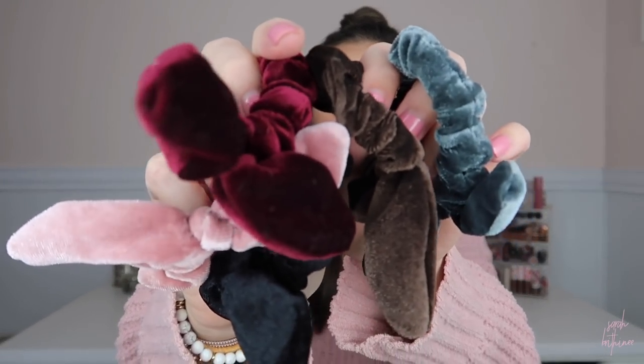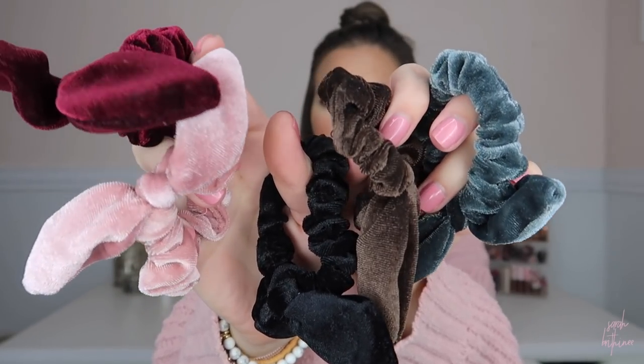Number seven are these bow scrunchies. They are velvet — I think the set came with six. They would make an amazing gift. What I like about them is you can tie your hair up and the bow part has wire in it, so you can shape it to be whatever you want. You don't have one flying straight up out of your head — you can move it to look how you want. They just add something fun to a ponytail or a little messy bun.